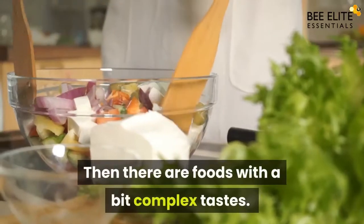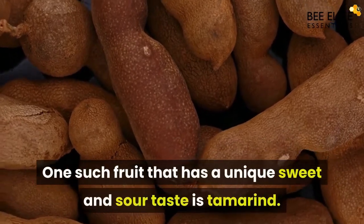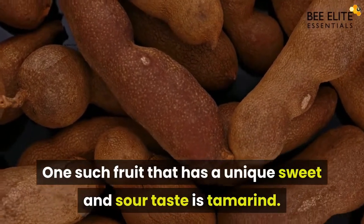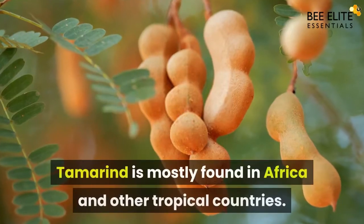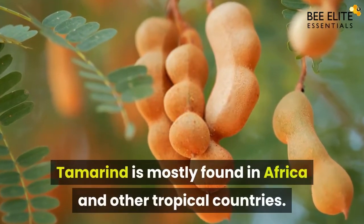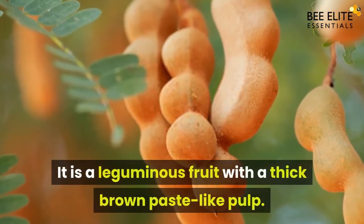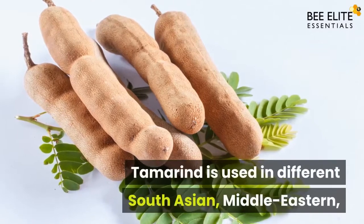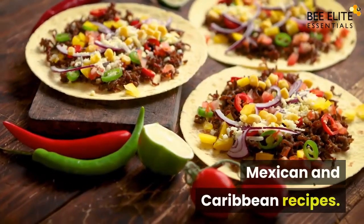Then there are foods with a bit complex tastes. One such fruit that has a unique sweet and sour taste is tamarind. Tamarind is mostly found in Africa and other tropical countries. It is a leguminous fruit with a thick brown paste-like pulp. Tamarind is used in different South Asian, Middle Eastern, Mexican, and Caribbean recipes.